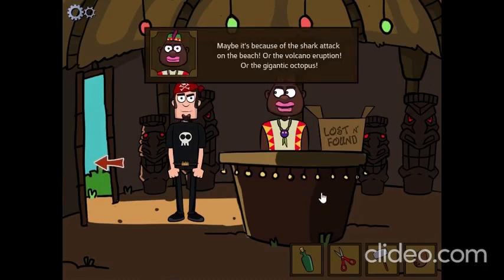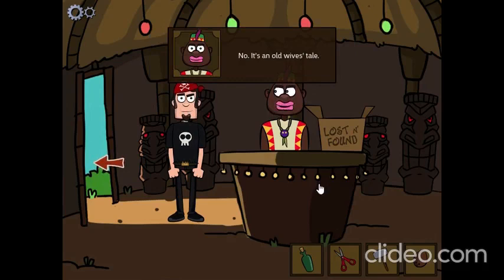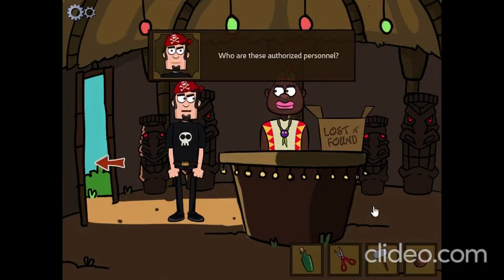Maybe it's because of a shark attack on the beach, or the volcano eruption, or the giant octopus. Do you know anything about hidden treasures on this island? No. It's an old wives tale. Don't go near my lost and found box. Only authorized personnel may search the lost and found box. Who are these authorized personnel? Moo!